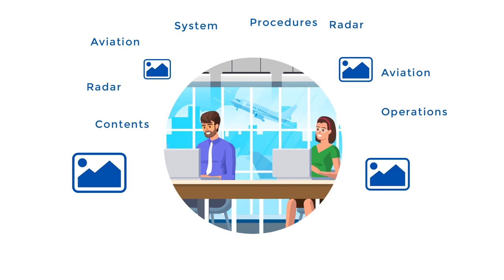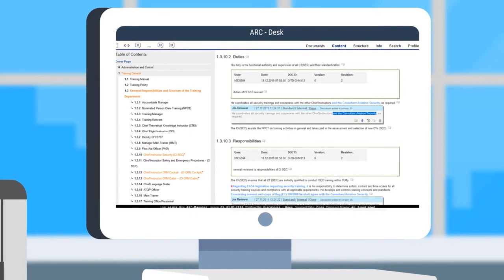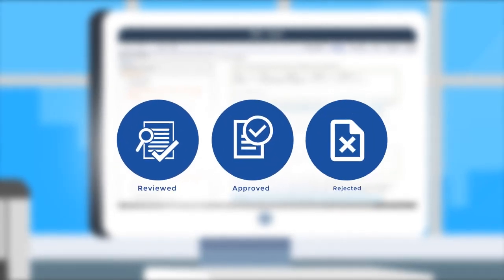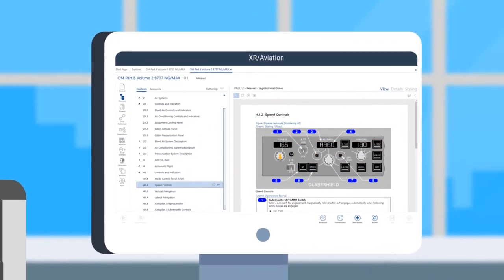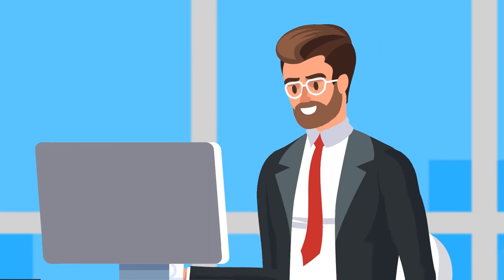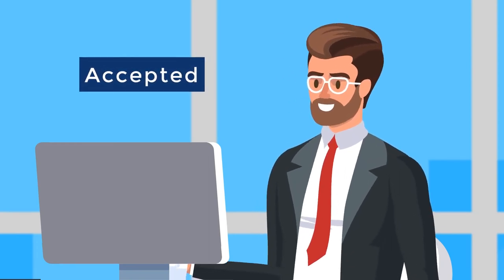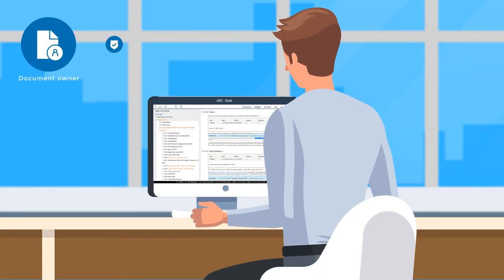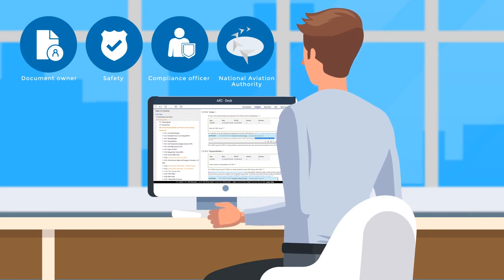Here are the advantages of WingDocs in the revision cycle. Once a document change request has been created by the subject matter experts at the ArcDesk portal, the change request is reviewed and approved or rejected by the document owner and safety and compliance officer. The editor then applies the accepted change request to the document in XR Aviation. Before the application of the revised manual, all change requests are approved by all stakeholders — document owner, safety and compliance officer, and the National Aviation Authority — by signing off in ArcDesk.